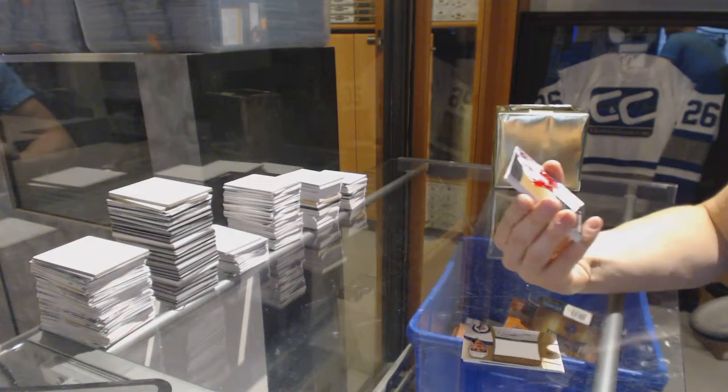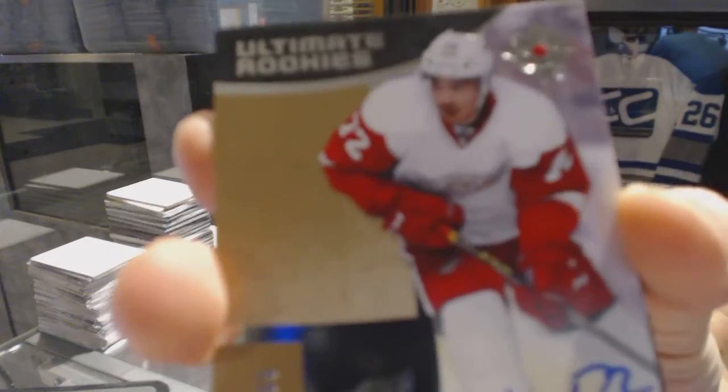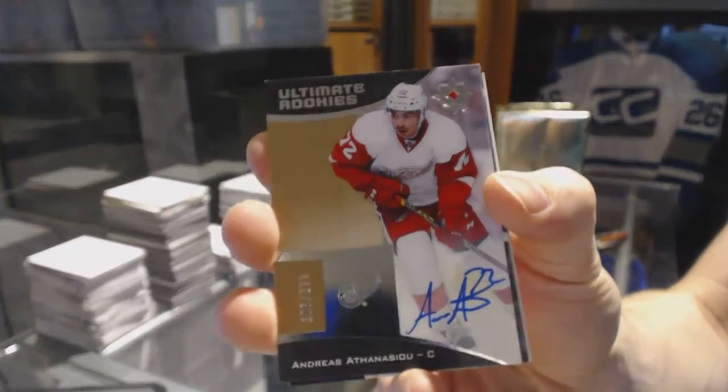We've got a Rookie Autograph, number 299, Andres Athanasiu.